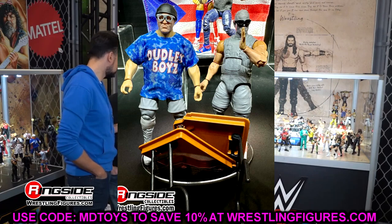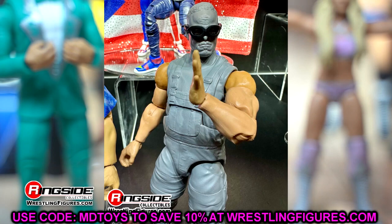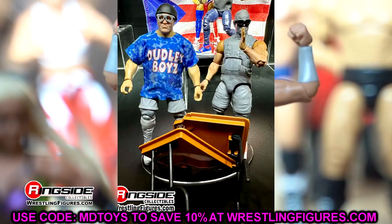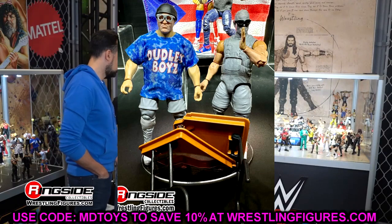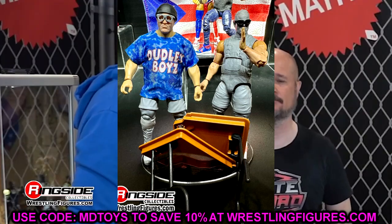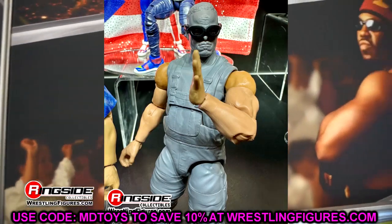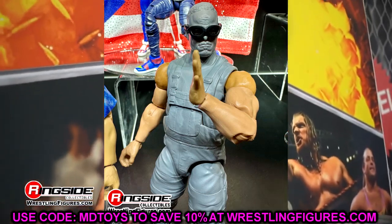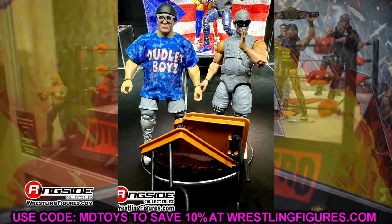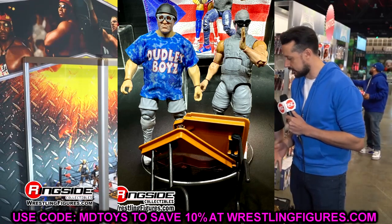A huge reveal was the Dudley Boys two-pack. There were some blue camo Dudley Boy Elites that were reportedly never released back in the day, and they may re-release those down the line. But we know we're getting these From the Vault versions — Devon and Bubba Ray in their overalls, hopefully with two tables. These are early protos but they look sick as hell. I popped hard when I saw these in person. Looking forward to seeing the final product.